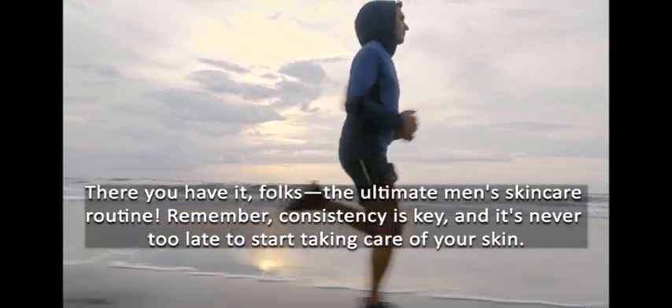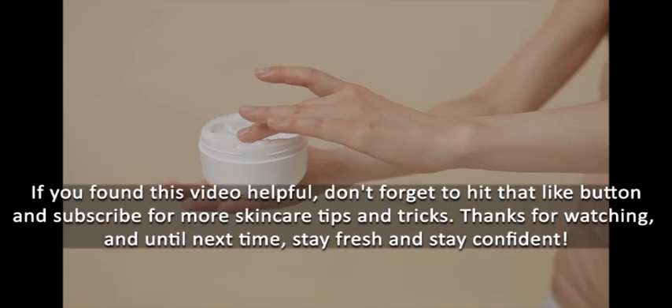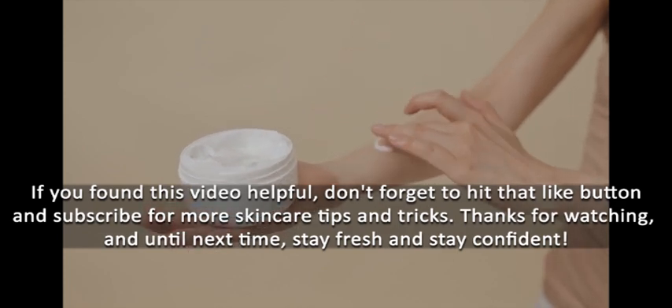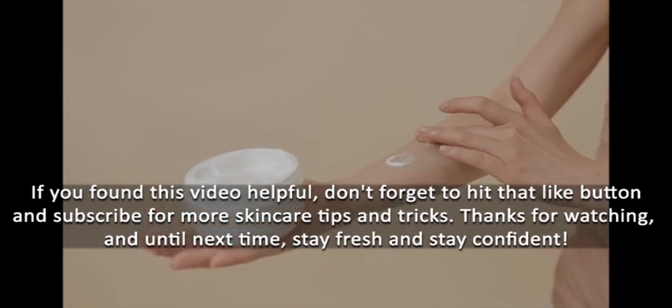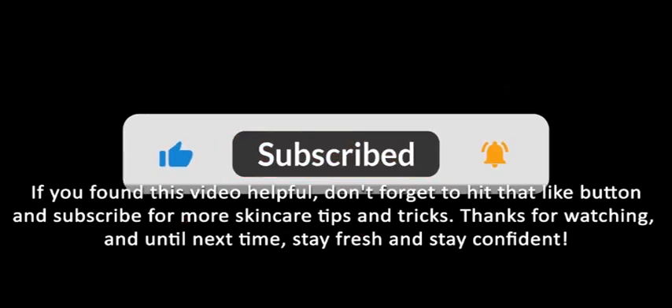There you have it, folks — the ultimate men's skincare routine. Remember, consistency is key and it's never too late to start taking care of your skin. If you found this video helpful, don't forget to hit that like button and subscribe for more skincare tips and tricks. Thanks for watching, and until next time, stay fresh and stay confident.